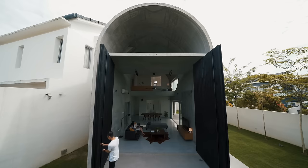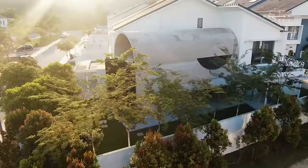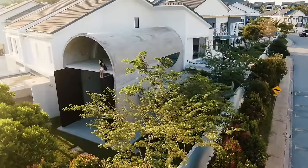A suburban terrace house, like any other, tucked away quiet and free from the city's liveliness, not far away from Kuala Lumpur, owned by a young family who requested minimal intervention. The approach was to reimagine a form befitting a corner house, and to repurpose the living spaces on the ground level.